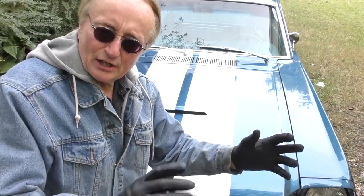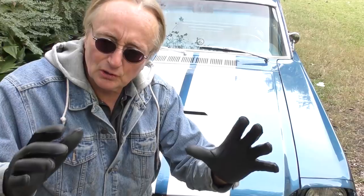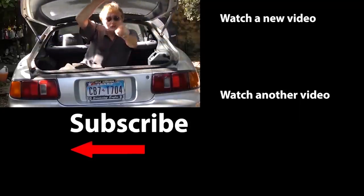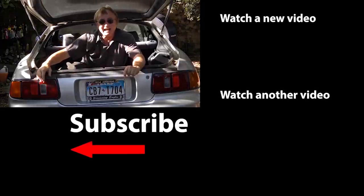So now you know the truth about why the '65 Mustang might be a better deal than a new one. It's going to turn more heads, and it definitely is not going to lose depreciation the next 5–10 years like a new one would. So if you never want to miss another one of my new car repair videos, remember to ring that bell!